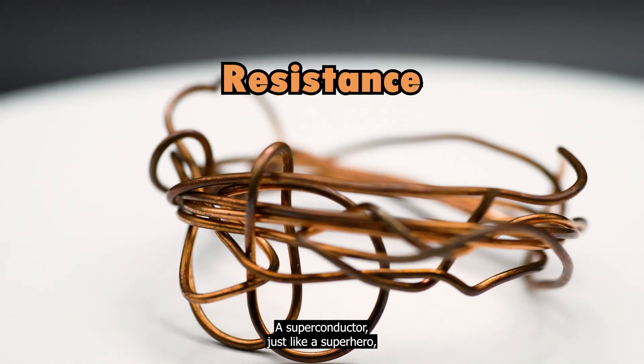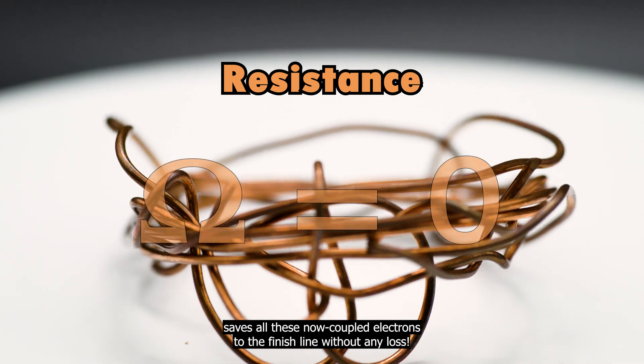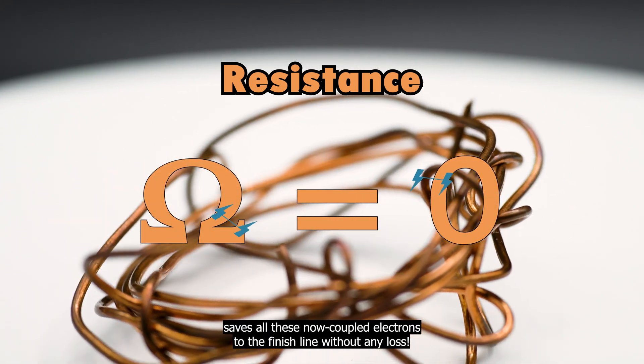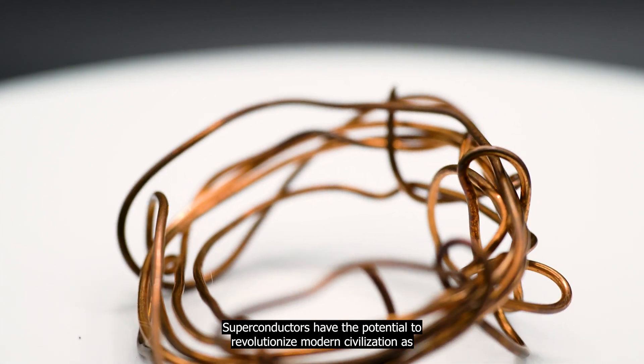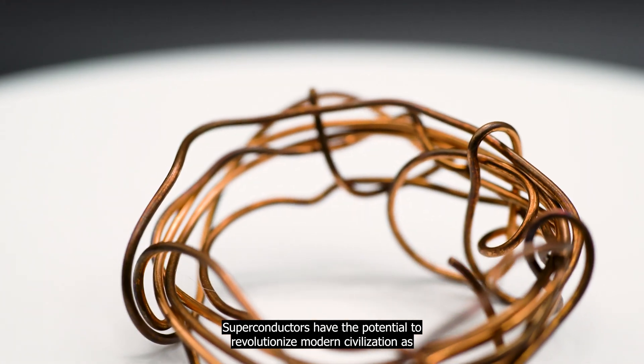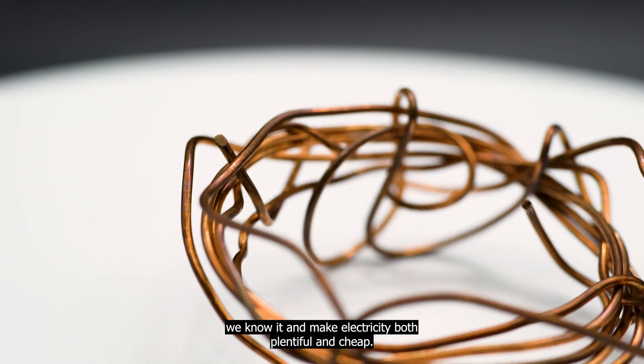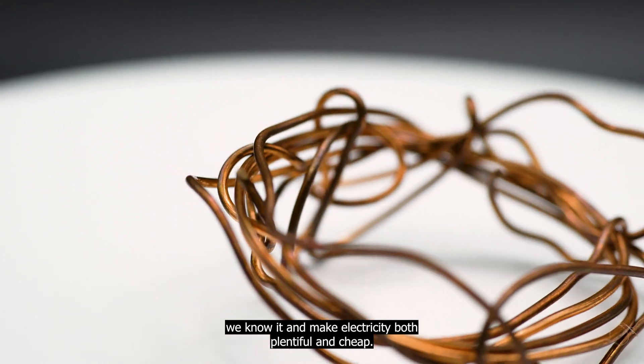A superconductor, just like a superhero, carries all electrons to the finish line without any loss. Superconductors have the potential to revolutionize modern civilization as we know it, and make electricity both plentiful and cheap.